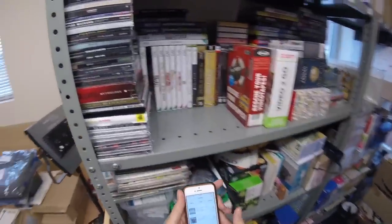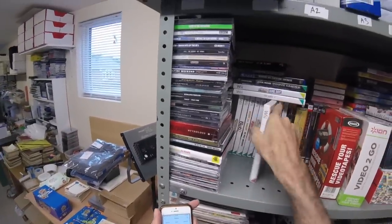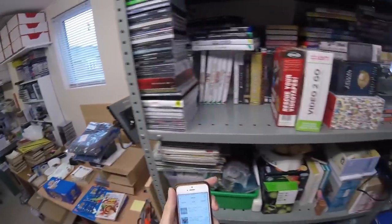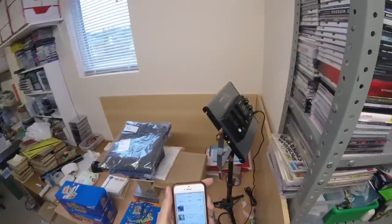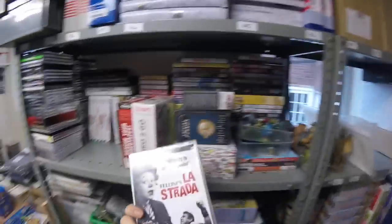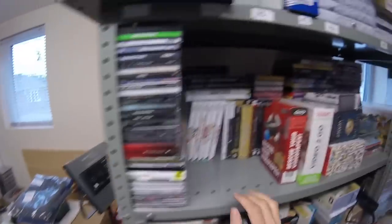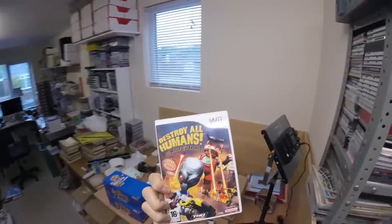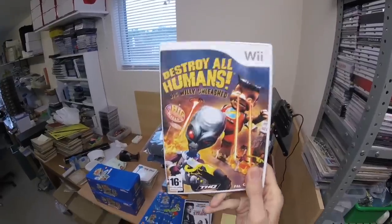Another Wii game — Toy Story Mania has gone; not a great deal of value in it, £6 on that. Another box of Lego cards. A DVD — Fellini's La Strada — that's gone for £6. Another Wii game: Destroy All Humans. I thought there'd be more value in this, but it's quite a common thing and they're really not selling very well, so I only got £4 for that.